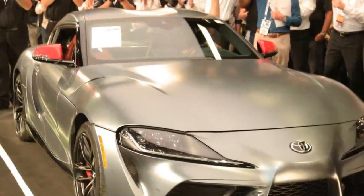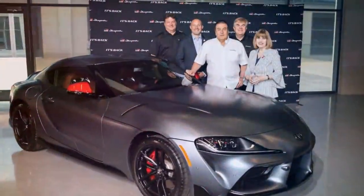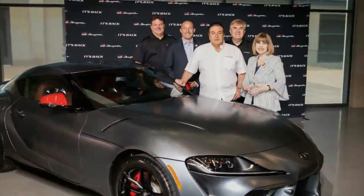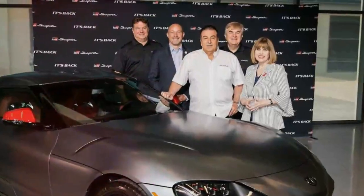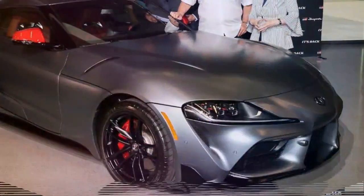The car was purchased by John Stille, the owner of a Toyota dealership in Texas. In addition to the special touches adorning the car's exterior, it has a VIN ending in 2019, signifying it as being the very first 2020 model year Supra to roll off the production line.